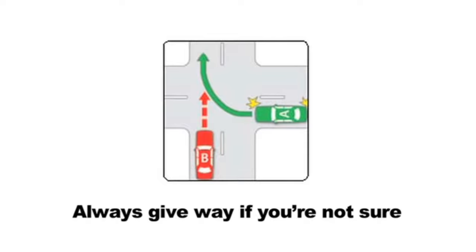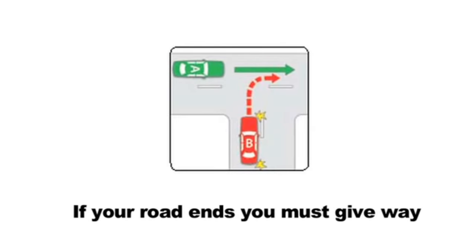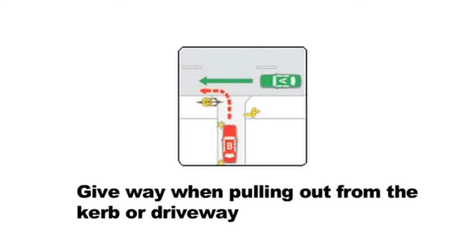Here are some basic give way rules. When there's no traffic lights or signs controlling the situation, we just give way to the right. When your road ends — this is called a T-junction — you must give way to all other traffic unless there's a sign telling you otherwise. When you're turning right across the path of oncoming traffic and there's no signs or traffic lights controlling the situation, you must give way to all vehicles that have approached from your opposite direction. When moving out from the kerb or entering from a private driveway, you must wait for a safe gap.